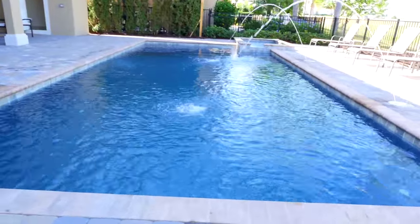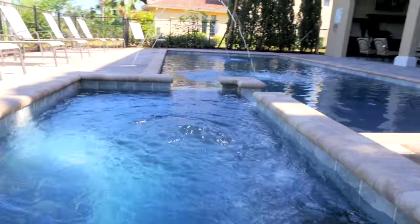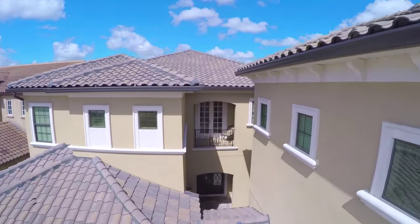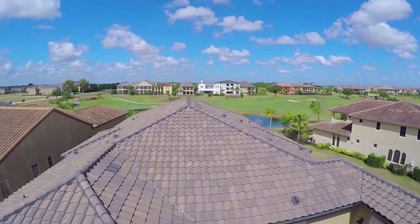The kids will love splashing around in this pool with spillover spa or soak up some sun in the lounge chairs. The Muirfield Loop located in Reunion Resort is the epitome of luxury and is the perfect location for a magical family vacation.